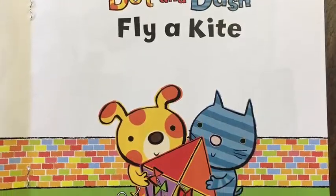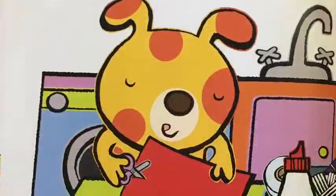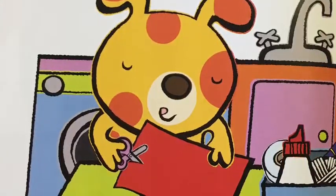Dot and Dash fly a kite. Dot and Dash are making a kite for their friends.